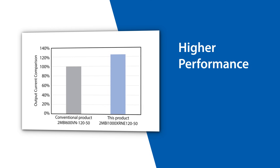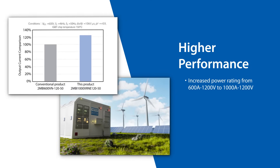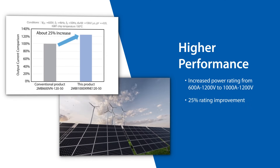Implementing the Fuji Dual XT module with the reverse conducting (RC) technology expands the previous Fuji V-Series and increases the present X-Series generation's power rating and efficiency in the dual XT package.